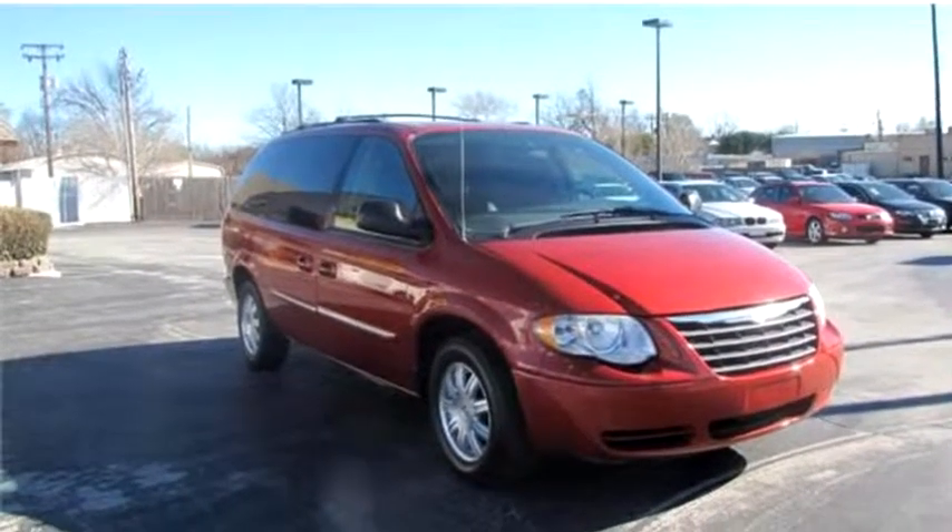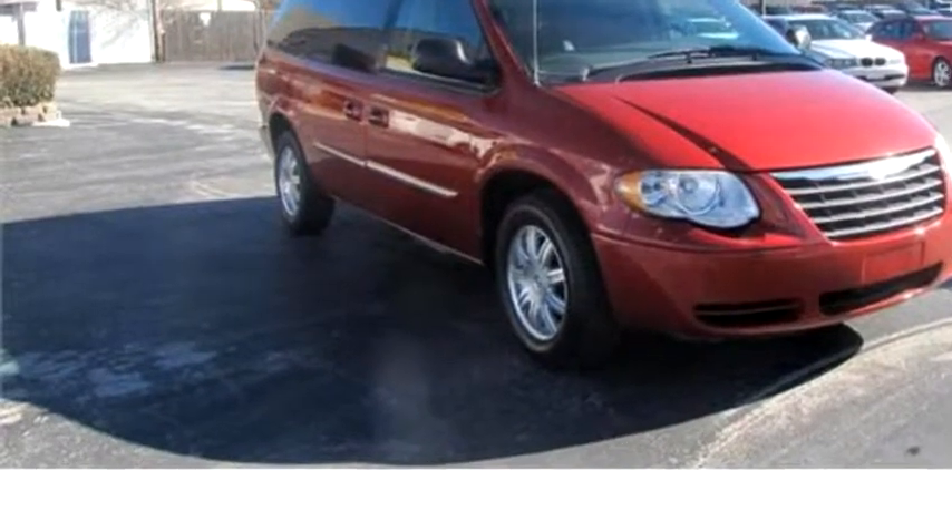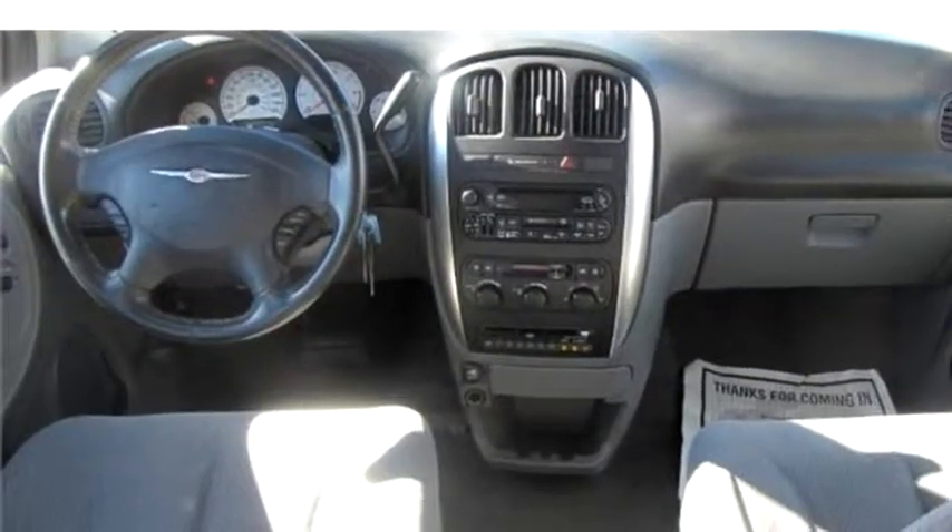Auto Approved LLC proudly presents this 2006 Chrysler Town and Country Touring.